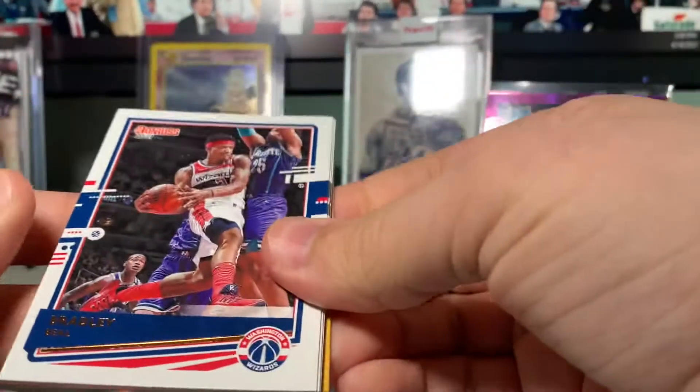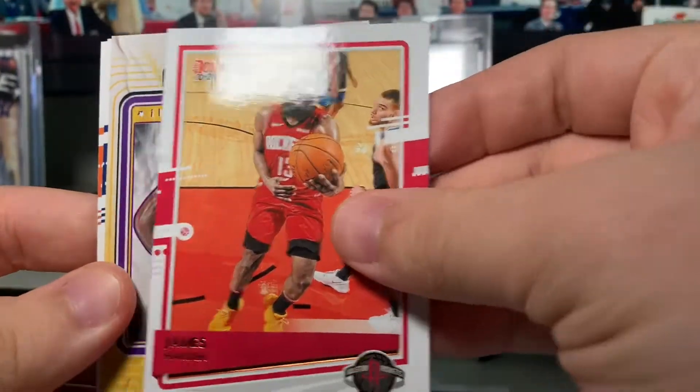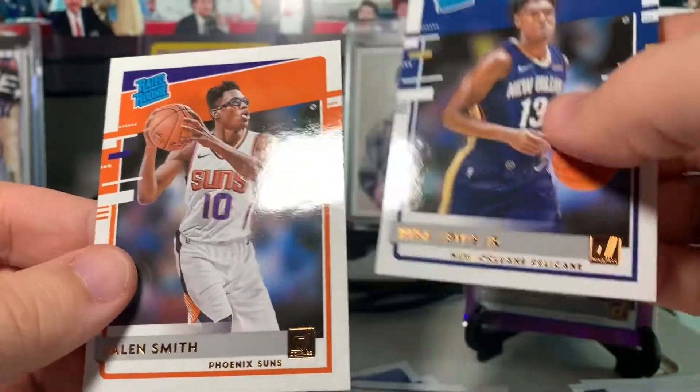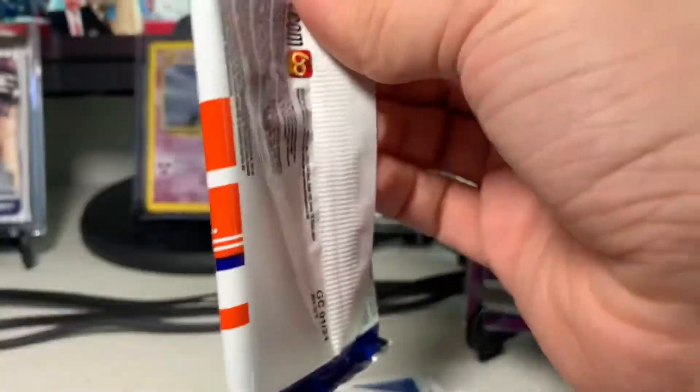Moving on to the next pack — had a hard time opening that one, maybe that's a good sign, maybe LaMelo's in here. We've got Bradley Beal, Kevin Johnson, Otto Porter Jr. for the Bulls, Robert Covington, James Harden. Oh — Franchise Features Live and In Person — LeBron! That's a nice one. Kira Lewis Jr. and Jalen Smith — he's been playing really well. That's a really good one, I'll take that.